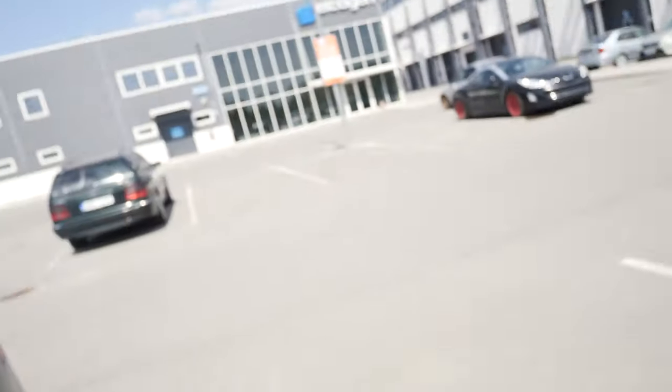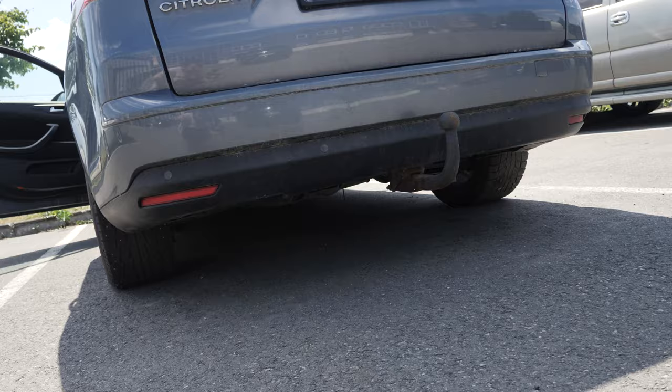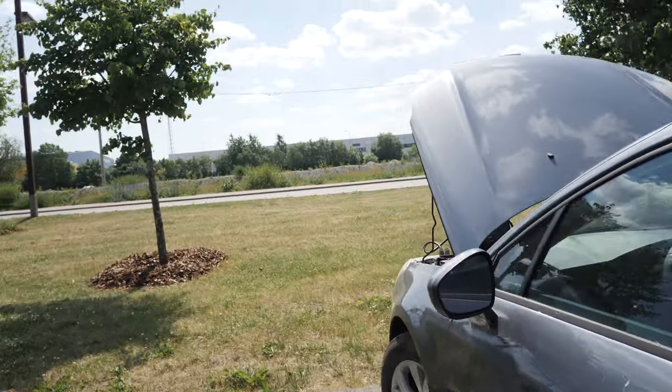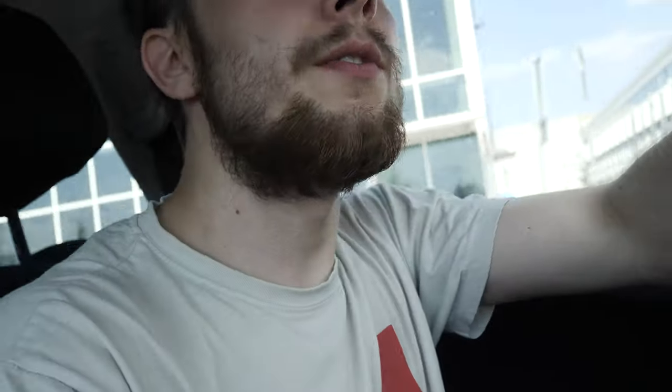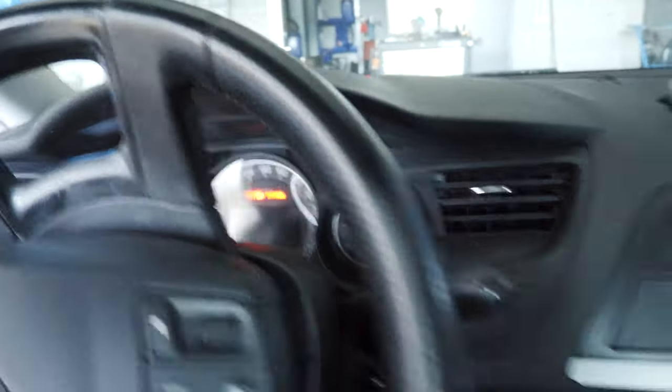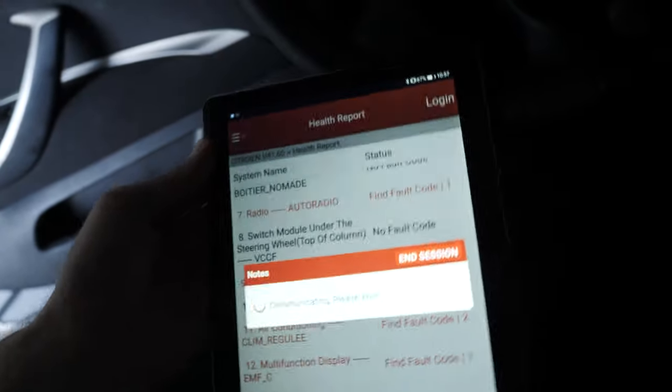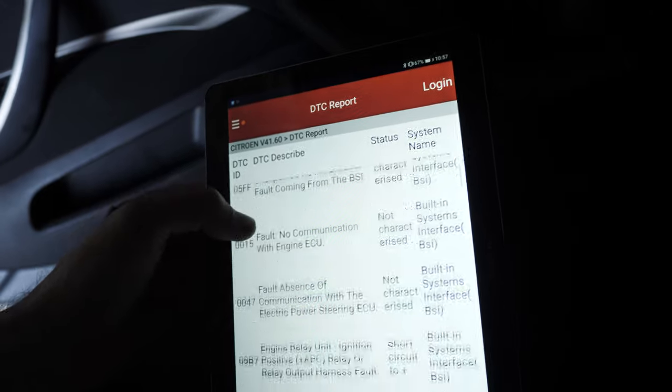It starts up really smooth, no big smoke — looks absolutely fine. Citroëns and Peugeots get very whiny when they don't have working electronic handbrakes and go into full limp mode, so it might be an easy fix. It's very hot in this car, everything is still beeping, and I still have a ton of error codes.